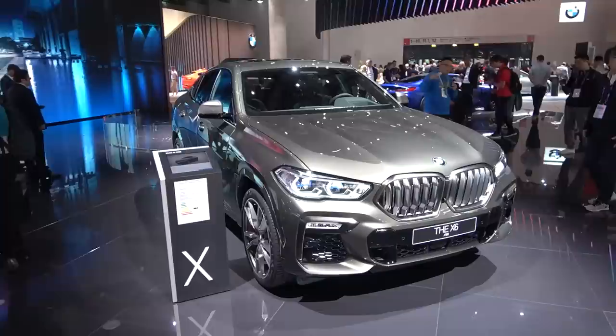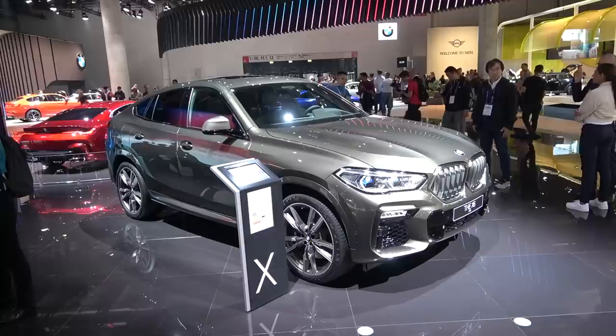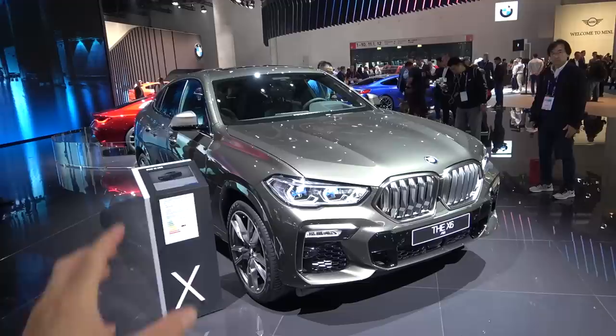When we first saw the first generation back in 2008, it was very brave in terms of design, and BMW is continuing to go towards that path. So basically we have a brave design, an unusual look, and modern technology. The car sits on the same platform as the X5, but you do get a much braver design.